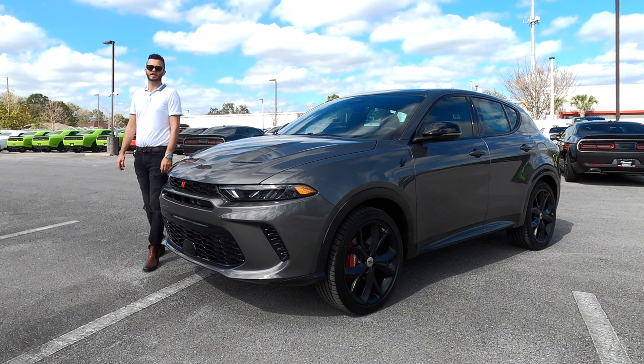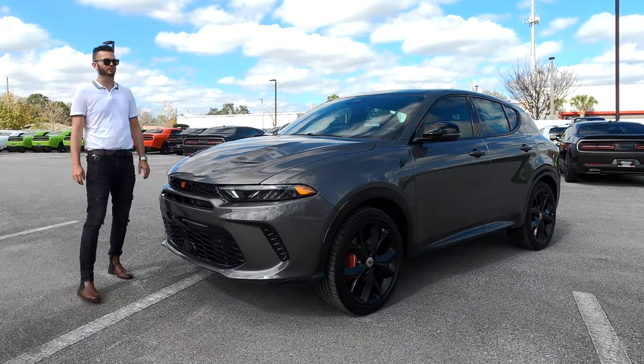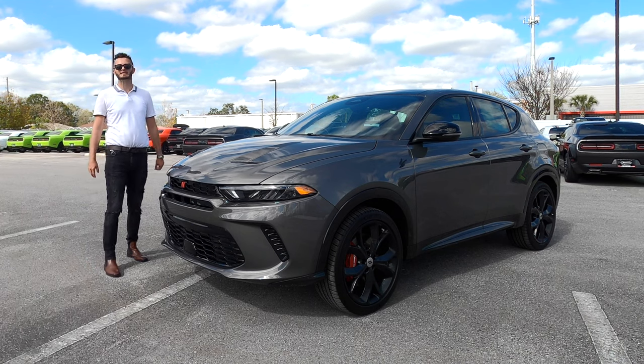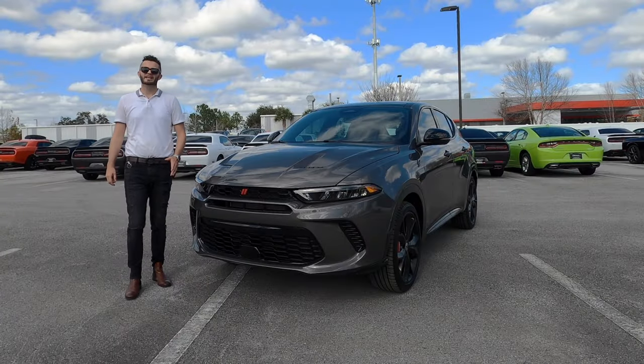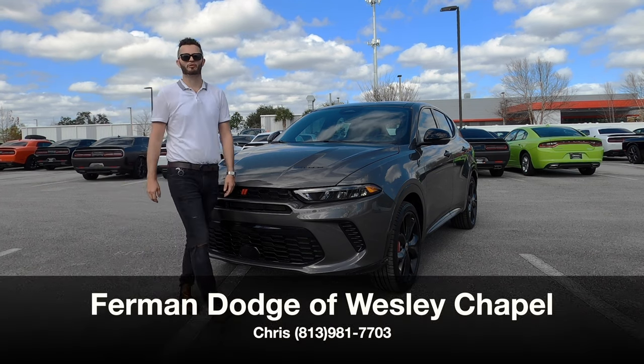Here is the 2024 Dodge Hornet RT Plus track pack and blacktop all-wheel drive in gray with the black interior. This is going to get the same full electric range as the Alfa Romeo and the same platform, with quick zero to 60s — it's faster than everybody in its class. I'm Anthony from Hawkeye Rides.